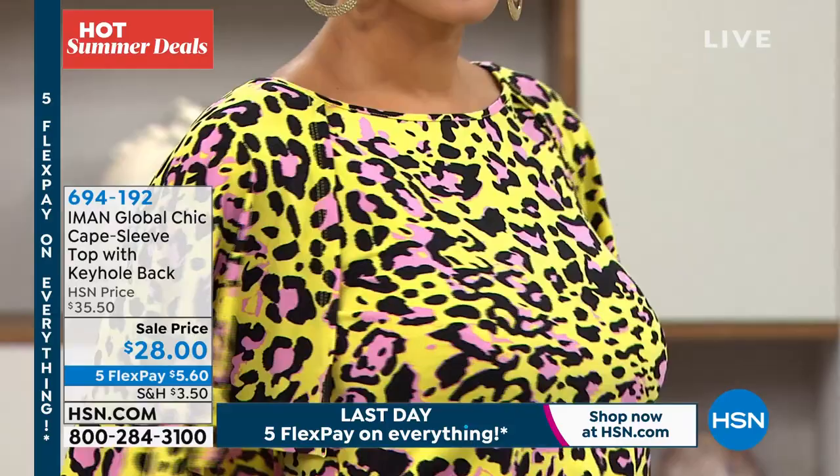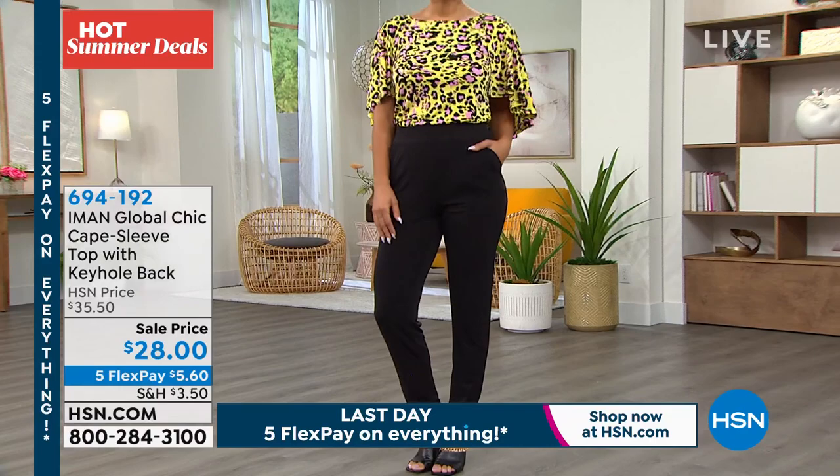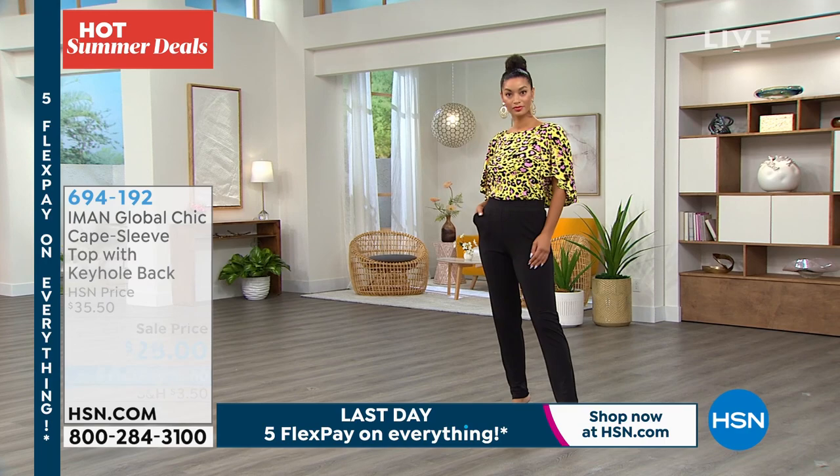We have it available in a couple of different colors — citron animal, red animal, deep purple, and bright aqua animal. Please read the reviews on these. They loved it at $35.50, now we're at $28. Isn't that an entrance maker? It's flirty and it's fun. You walk into a room and people think 'I need to know that person.' And if you're sensitive about your arms, you get that chic look and coverage.